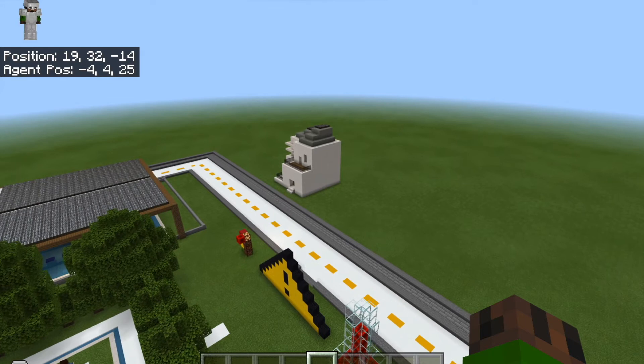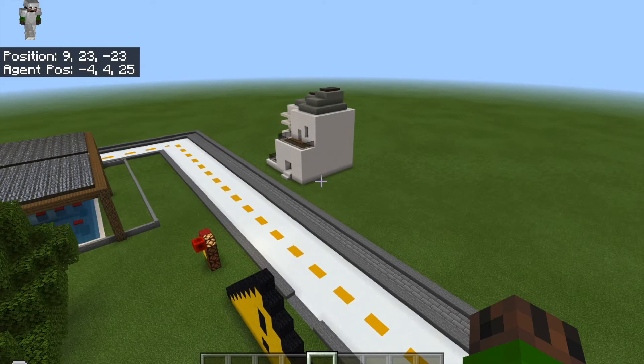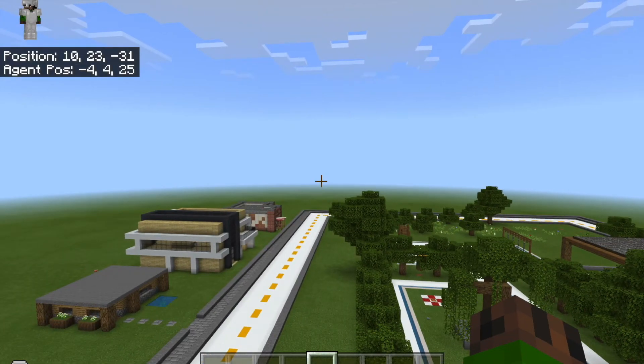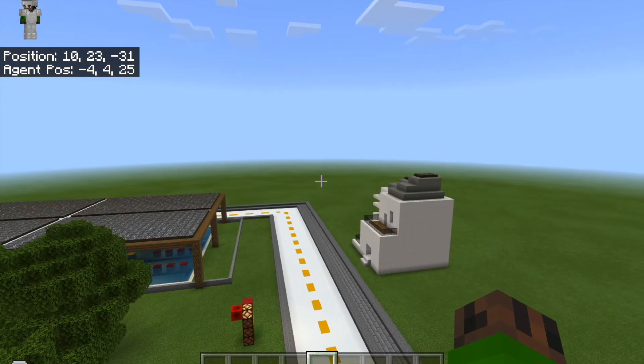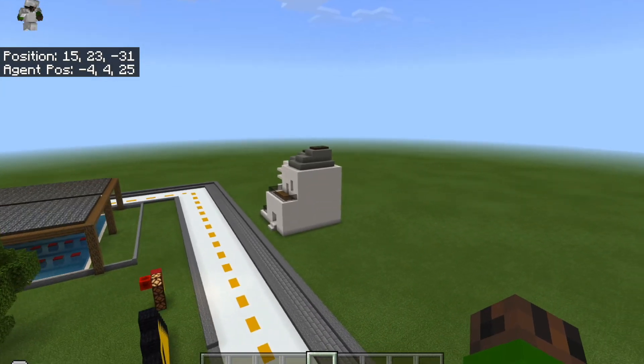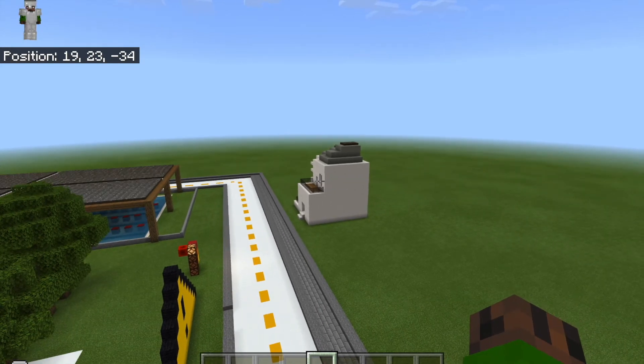Heat stress is a major problem and discomfort for residents from a dwelling standpoint, because these houses must have cooling features to help tackle the issue of heat stress. The houses shown have their own unique and effective ways of cooling down and reducing temperatures, making it more bearable for residents to live in.